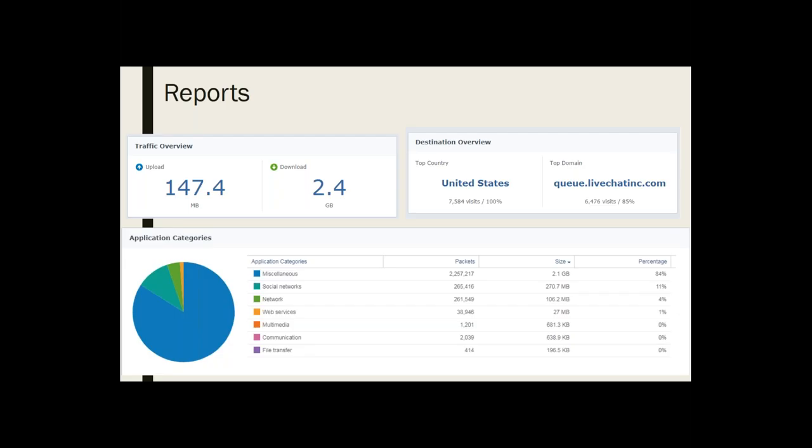That domain was extremely annoying and logging tons and tons of visits, but it could have been something more nefarious — this one was easily explained. Application categories showed 2.1 gigs miscellaneous — I'm pretty sure that is Netflix or something similar. You can see social networks, file transfers. File transfers is something I would look at especially for those with DMCA issues — if you've got really high rates in the file transfer category, people are probably using your network for BitTorrent and similar things.